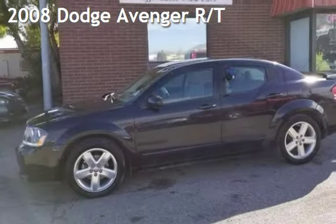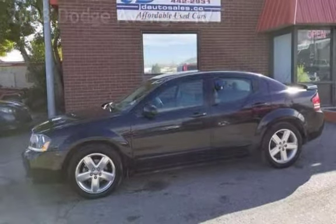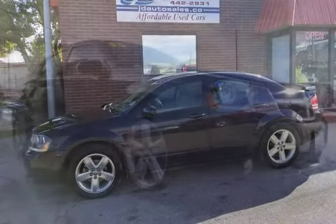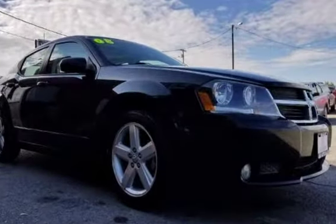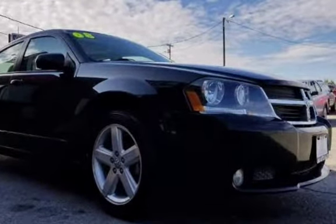Check out this 2008 Dodge Avenger R/T. This four-door sedan has a 3.5-liter V6 engine with front-wheel drive and an automatic transmission.